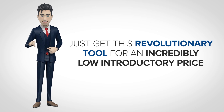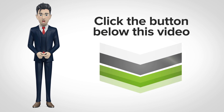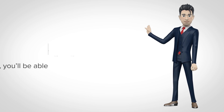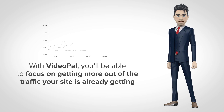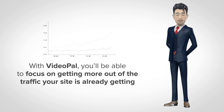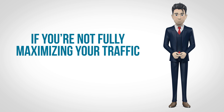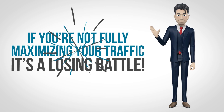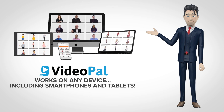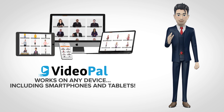Just get this revolutionary tool for an incredibly low introductory price by clicking the button below this video. Then follow the easy training, and watch your site get more engagement, subscribers, and yes, sales. With VideoPal, you'll be able to focus on getting more out of the traffic your site is already getting, rather than just trying to get more and more traffic, which you're mostly just wasting. Because, let's face it, if you're not fully maximizing your traffic, it's a losing battle. VideoPal works on any device, including smartphones and tablets. Regardless of the device, platform, or browser that your visitors are using to view your site, VideoPal works seamlessly across the board.